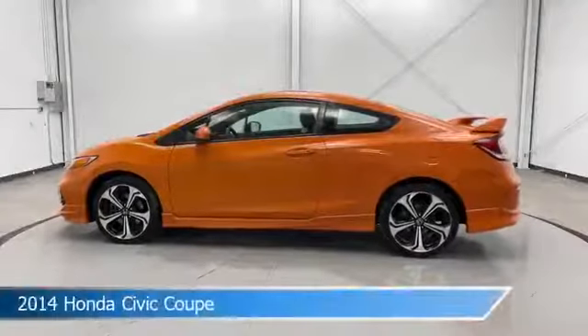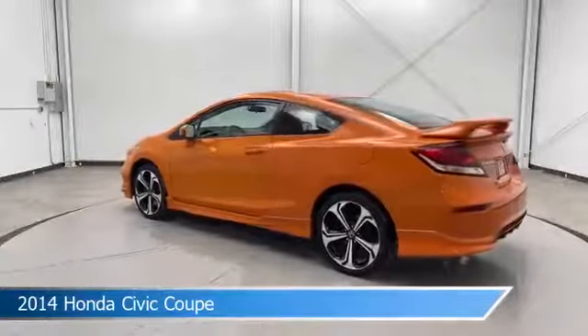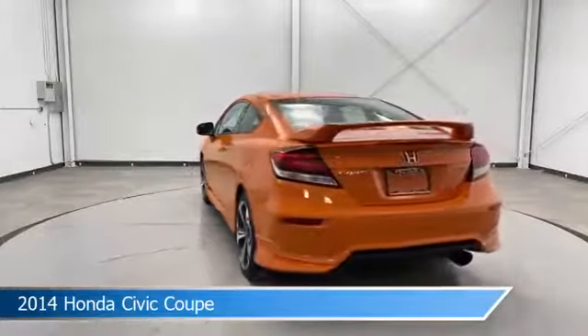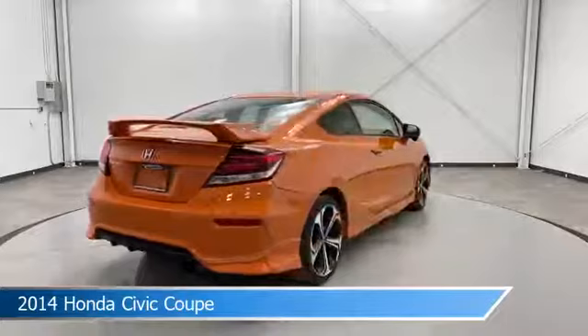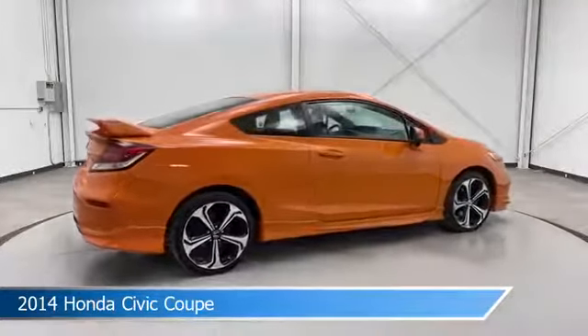Take a look at this 2014 Honda Civic Coupe, equipped with a close-ratio 6-speed manual transmission in orange fire pearl. This car comes with some great features including alloy wheels, limited slip center differential, anti-lock brakes, auxiliary input and more. Come in and check it out today.